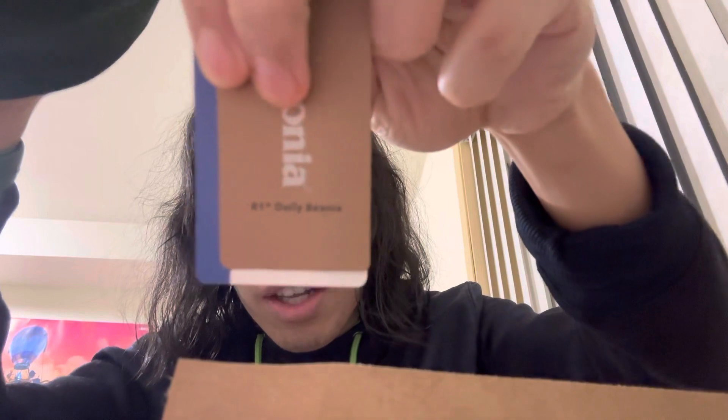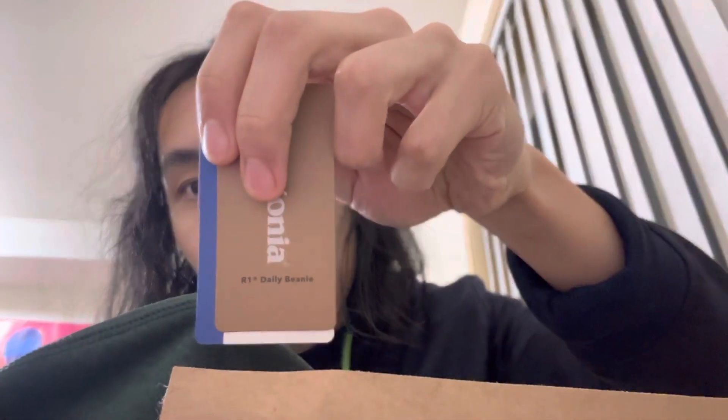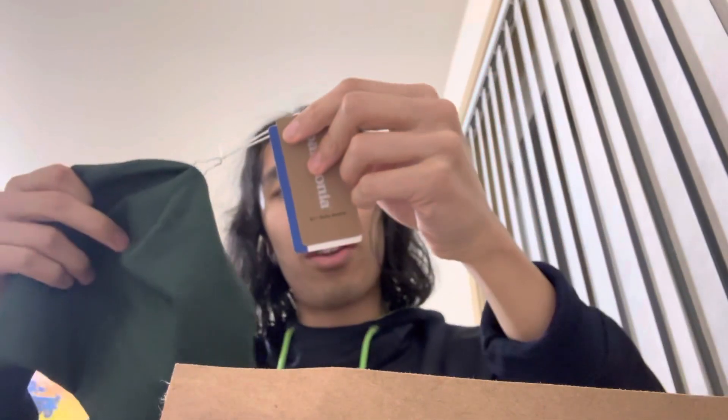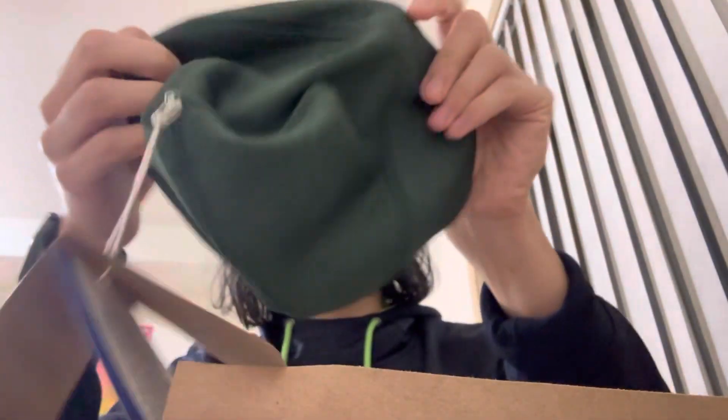The first thing is this beanie — it's the R1 Daily Beanie. It's around $40 but 40% off. I really only have a few hats for cold temperatures in winter, and the others are in Toronto, so I only have one here in Seattle.